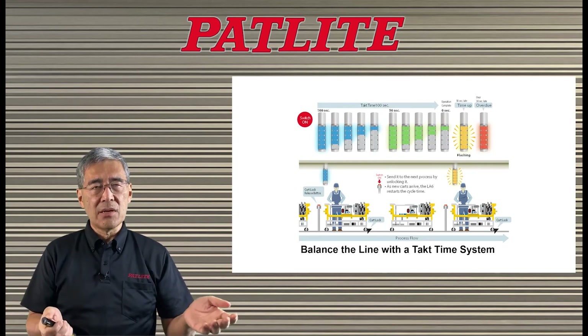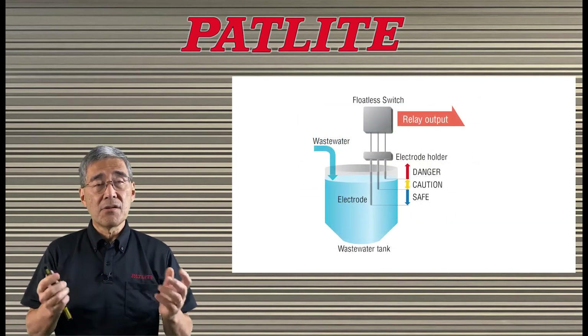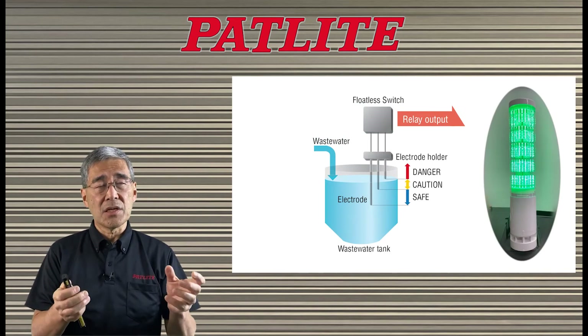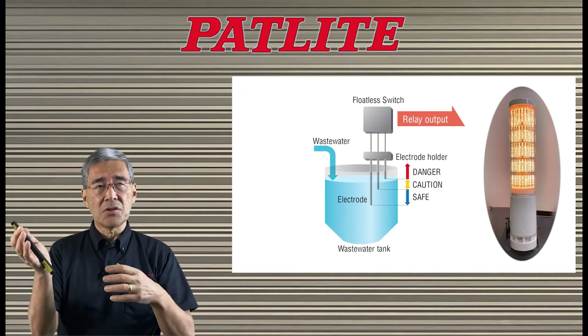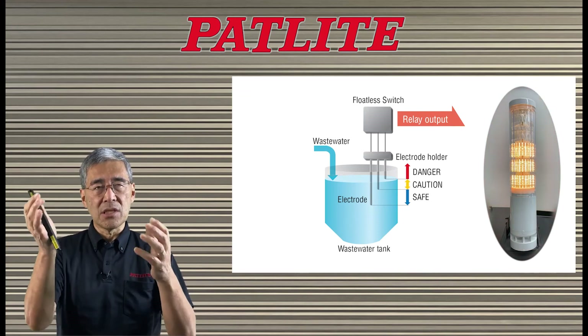You may even be able to improve your quality. Another example is to connect the LA6 to a sensor, and then you can monitor your tank level. At a glance, you can see how much fluid is left in your tank.